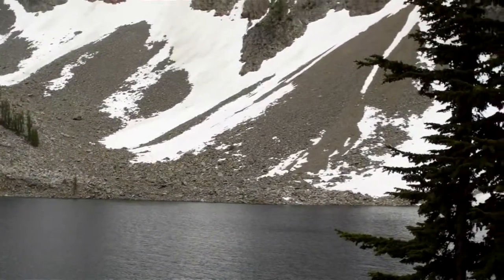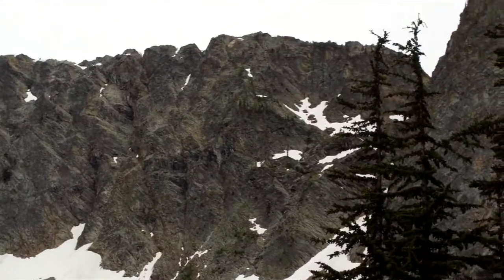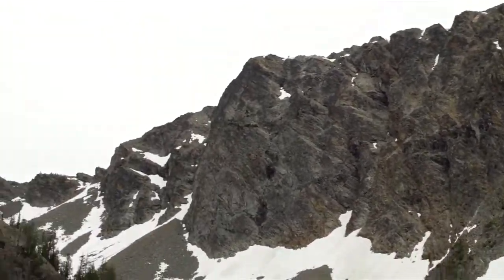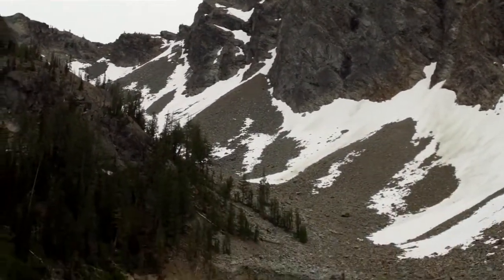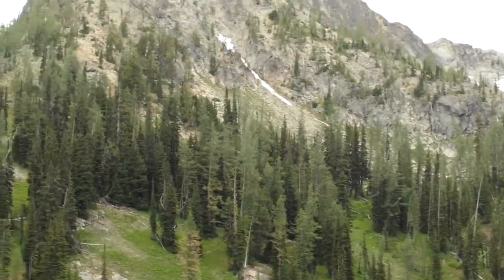We just keep walking around the lake and I keep deciding to run a little more footage. Get a different angle and things look a little different — it's kind of worth recording.